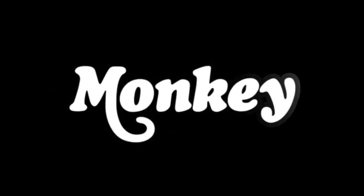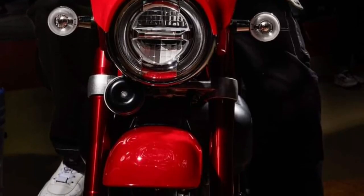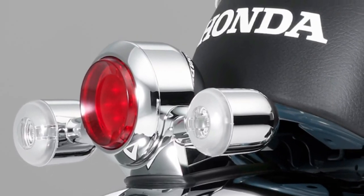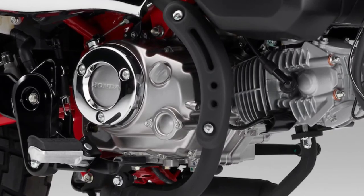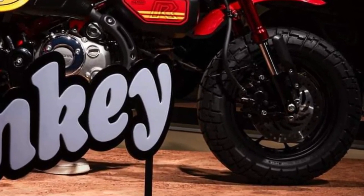Ergonomically designed controls on the 2025 Monkey ensure intuitive operation, with everything positioned for easy reach and minimal distraction while riding. The exhaust system on the 2025 model is tuned to deliver a pleasing exhaust note that adds to the overall enjoyment of riding the Honda Monkey.